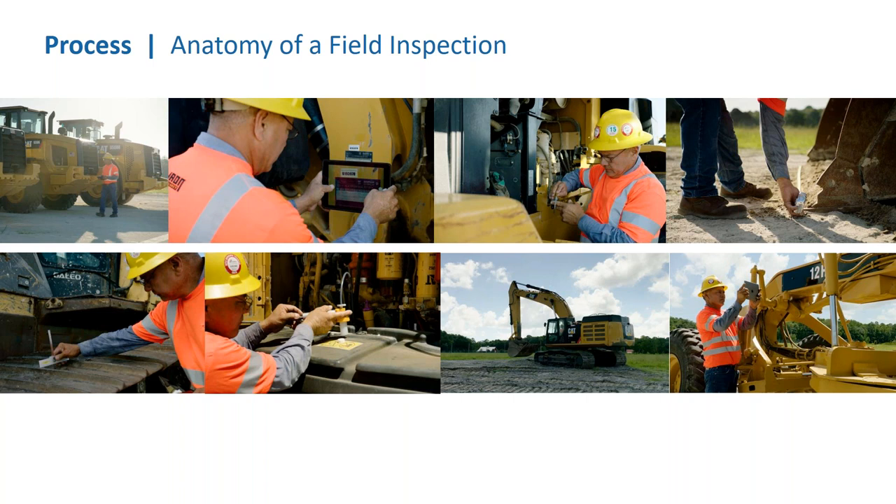Once all areas are addressed from start to finish on the checklist, the inspector takes fluid samples — engine, hydraulic, and transmission. He thoroughly reviews the information inputted into his report, and using the iPad application we've developed, submits the report instantaneously. Quality controllers in the Fort Worth office, Atlanta, or Dublin for Europe then take over to ensure the information going up on the website is accurate.